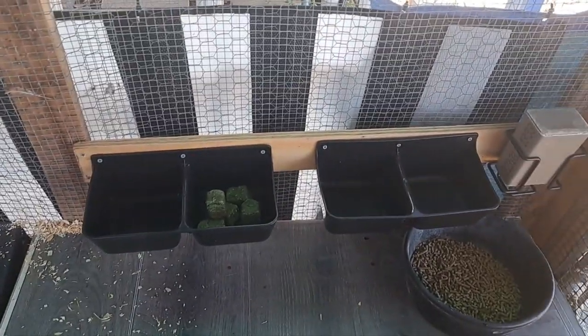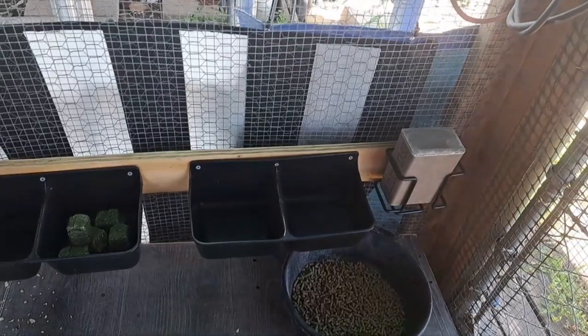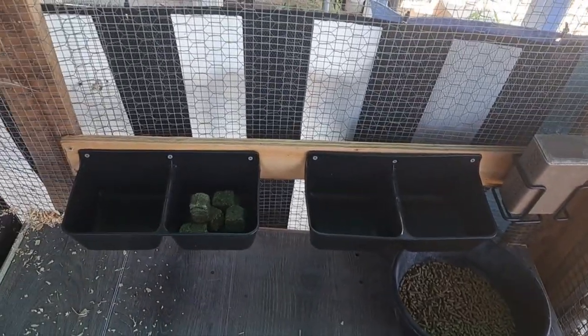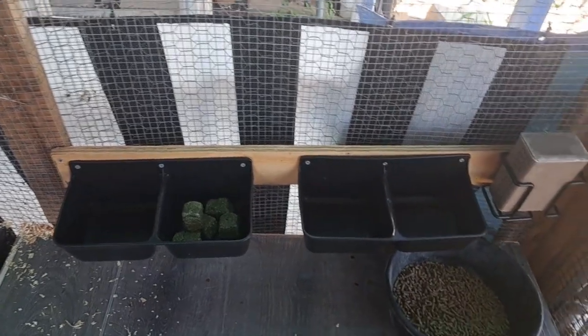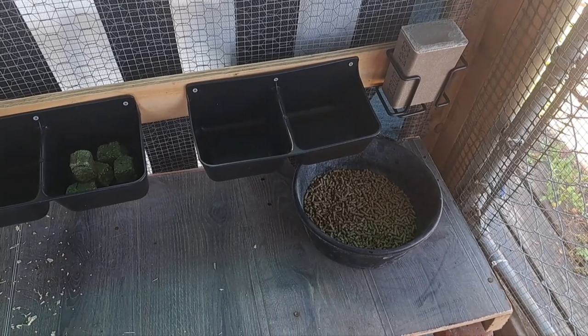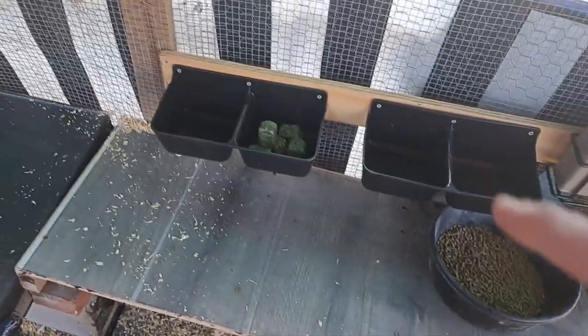I found these feeding troughs at Tractor Supply and a mineral block that I can mount there. I'm going to start giving them options of grains. This is the regular rabbit pellets that they're used to for right now, and I'm offering them alfalfa.